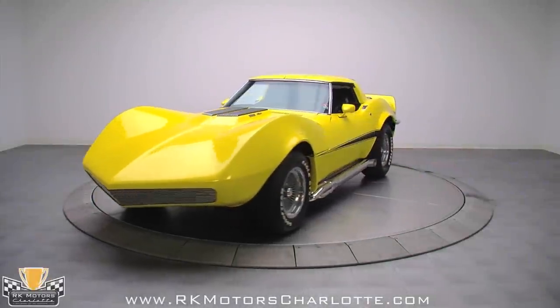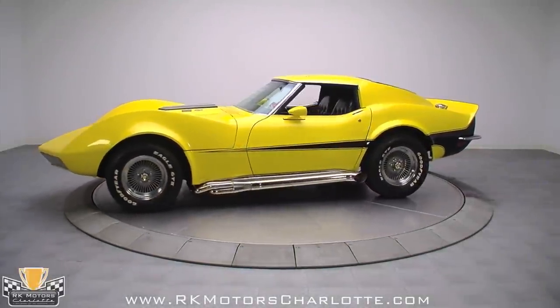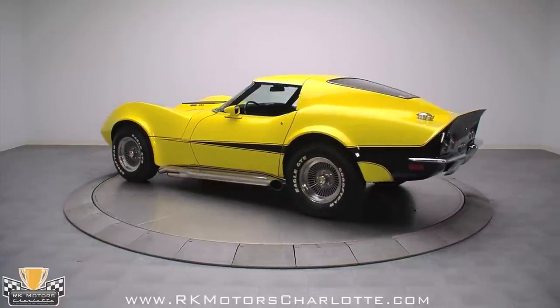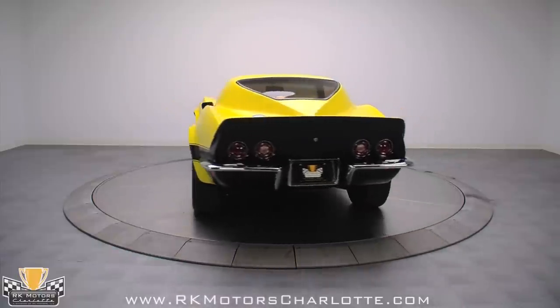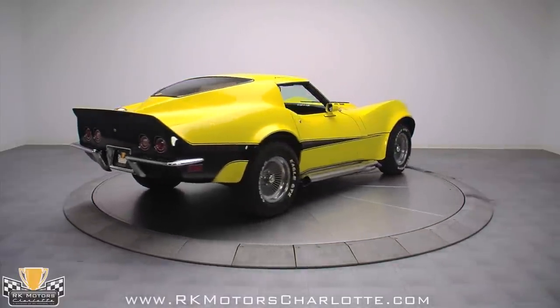This magazine-featured 1972 Corvette has been verified by Motion Performance as a one-of-one bridge car between the Motion Mako Shark body kits and the Motion Manta Ray supercars. The car's 2006 frame-up restoration returned the car to exactly how Mr. Rosen envisioned it in 1972.